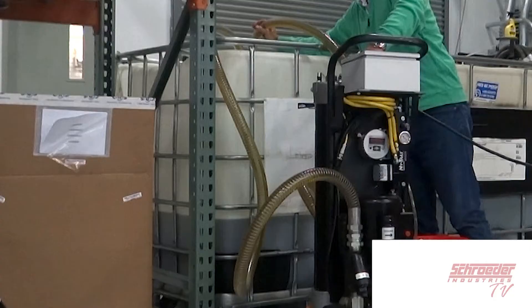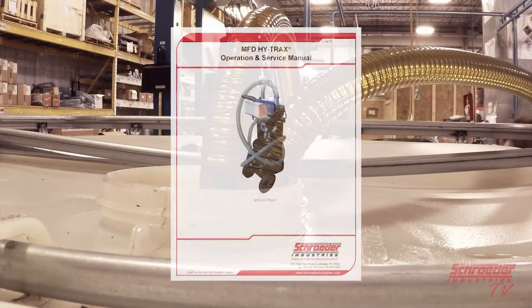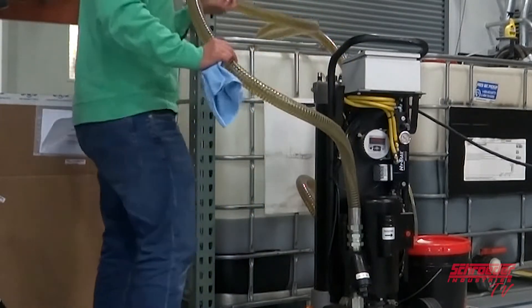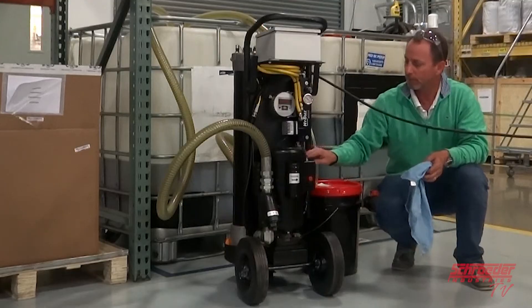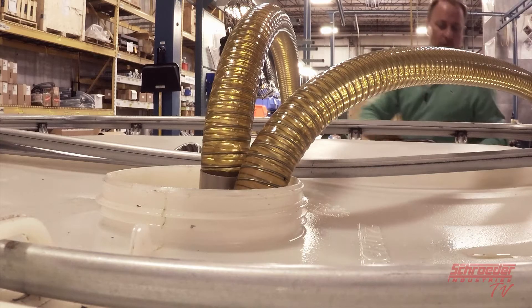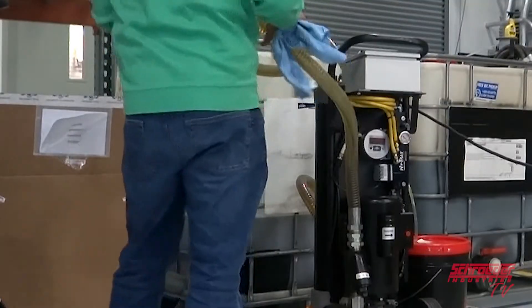Step 8. You are now ready to operate your cart. Please fully read the user's manual before operating your new HiTrax filter cart. To operate, place the wand into a reservoir and power up the cart using the switch mounted to the motor. Bleed the filter housing of air and allow the cart to operate for 5 minutes. Check each fitting for leaks and tighten if leaks are noticed.